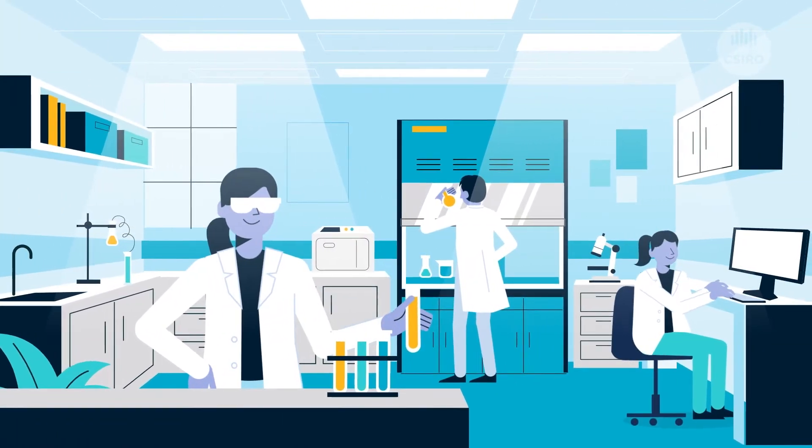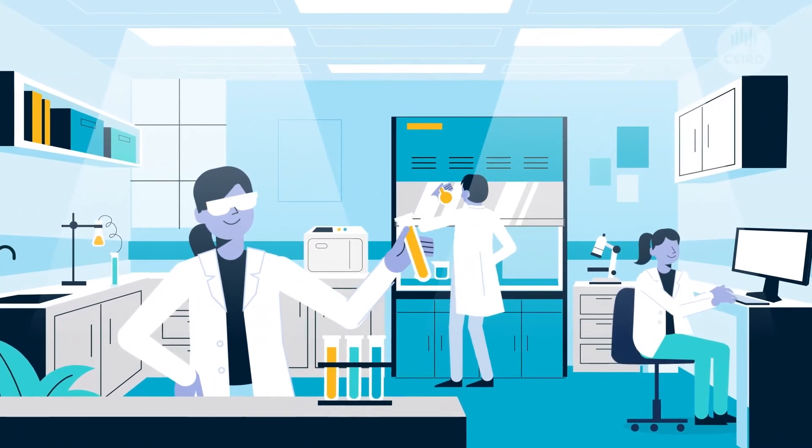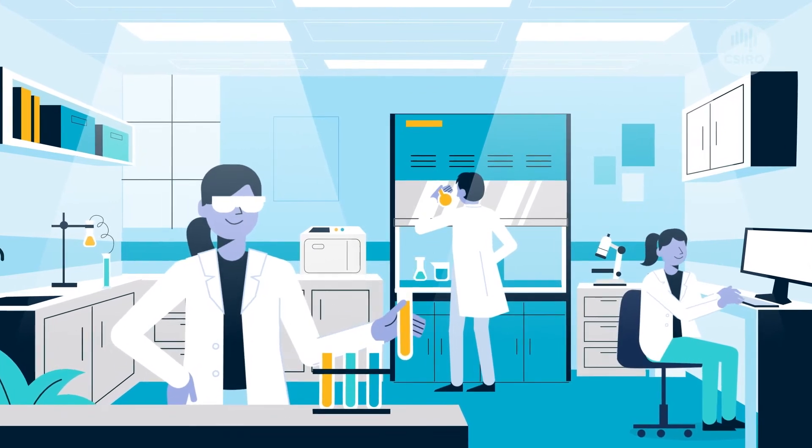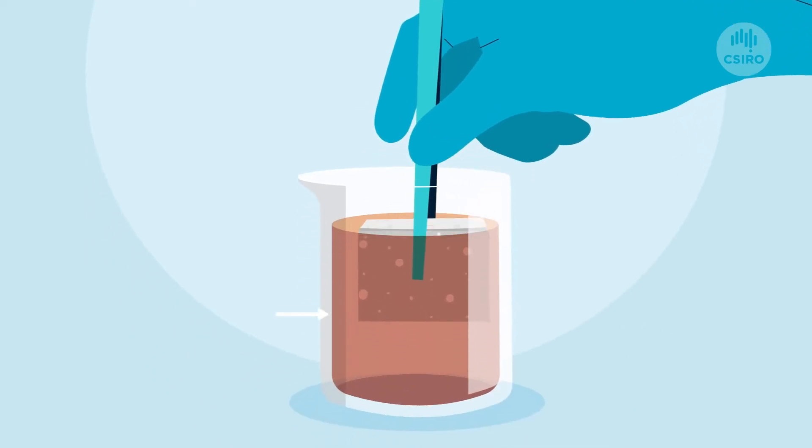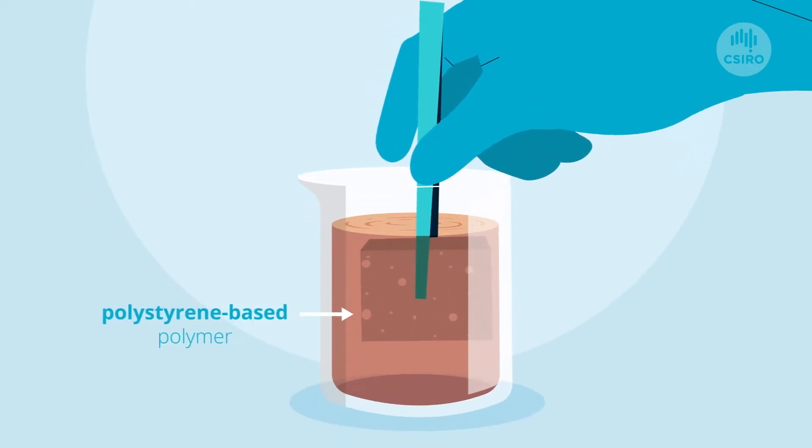CSIRO has developed a technology for separating oil from water after the skimming operation. First, we take a typical domestic sponge and coat it with a special polystyrene-based polymer.